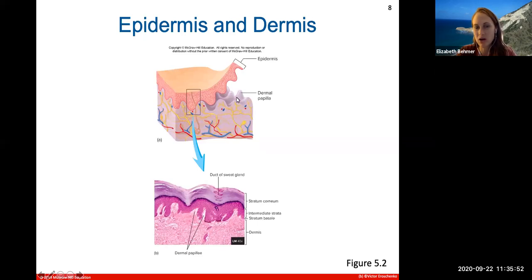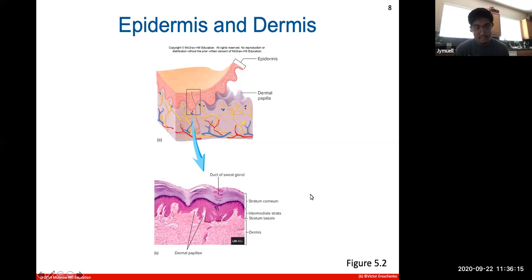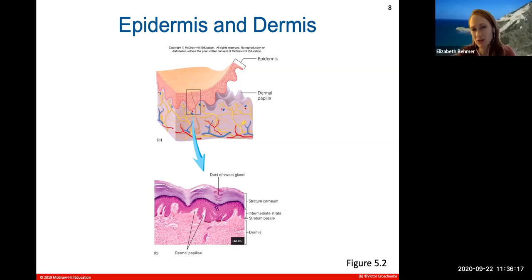The epidermis and dermis interlock with ridges from the dermis layer called dermal papilla, which contain blood vessels and nerve endings. What does the epidermis layer not contain that you see in the dermis layer? There are no blood vessels up in your epidermis layer. These dermal papilla contain nerve endings and blood vessels which help supply the epidermis layer.